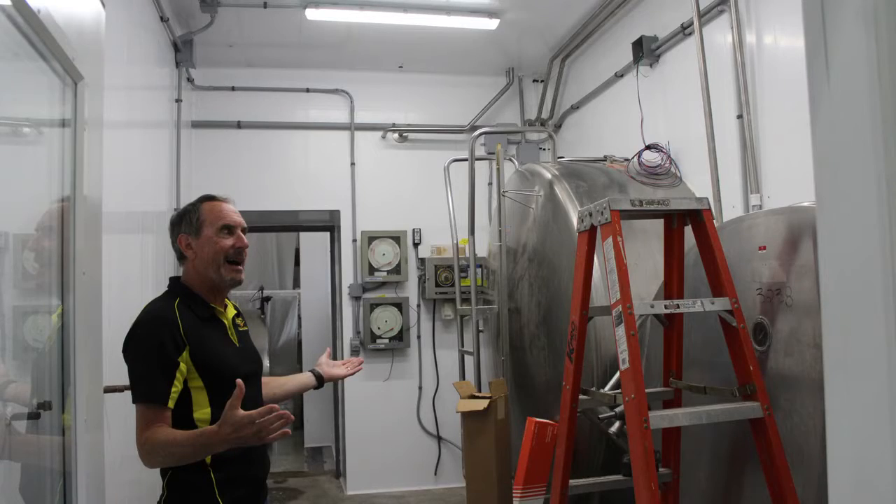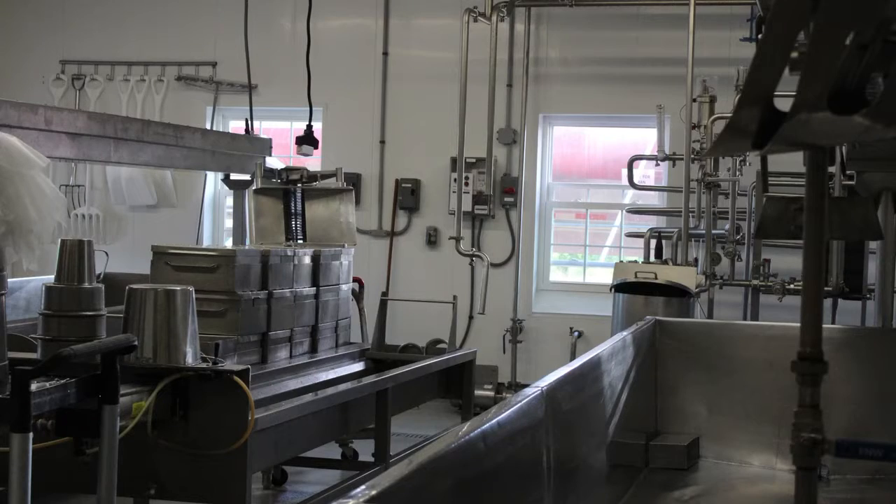To put that in perspective, Jim Falls runs about 2-plus million pounds of milk a day. So it's just a larger 24-7 operation — a different beast.